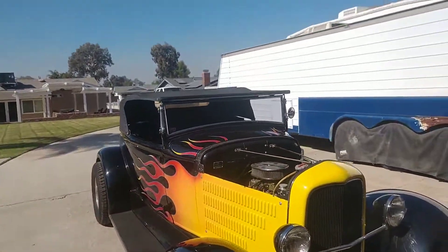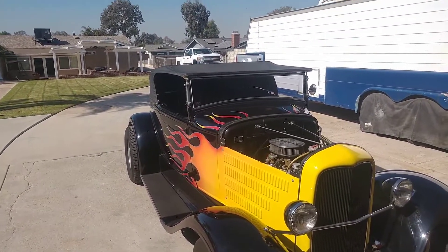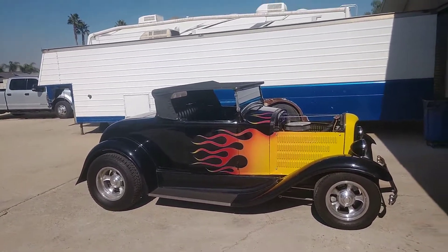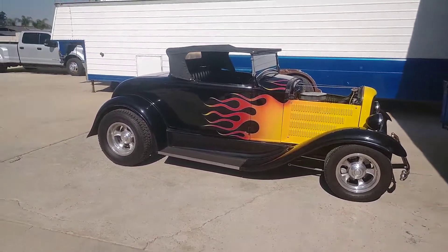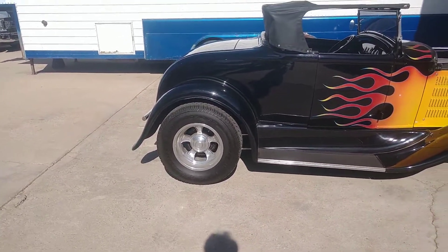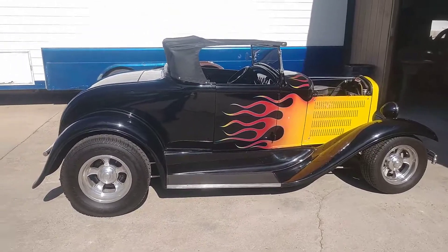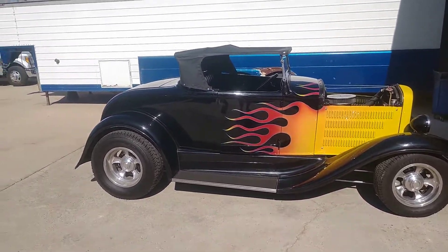It was chopped — I think it's a four-inch chop, maybe four or six. Those wheels are knockoffs of the Halibrand — aluminum forged wheels. When we originally built it, it had wire wheels, but the wires just didn't fit the car and they're a pain to keep clean. So there it is — a 1931 Ford Roadster for sale.